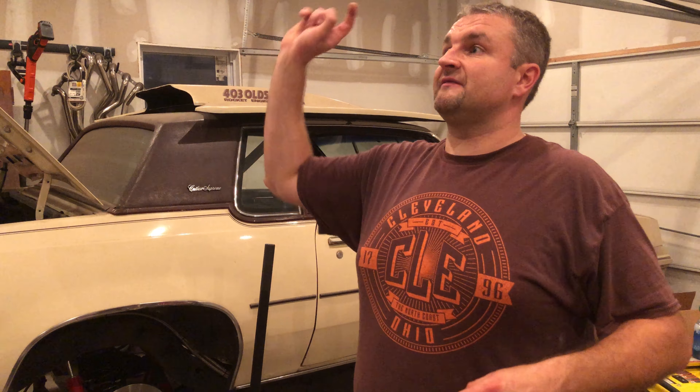You will get the 5.3 that's in there, which has an LS9 cam in it, a C5 accessory drive, and I have two truck intakes up on the shelf that are included.